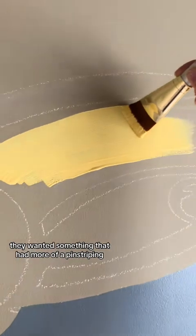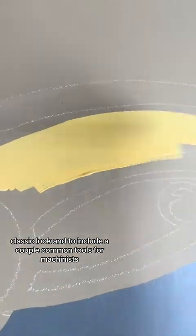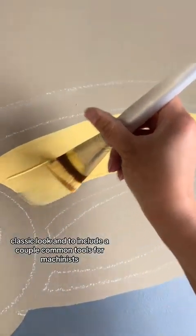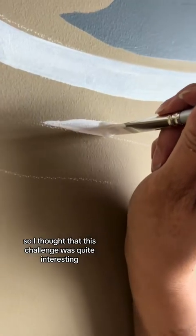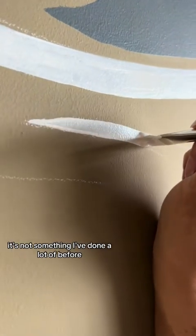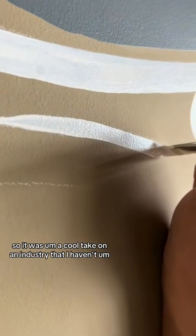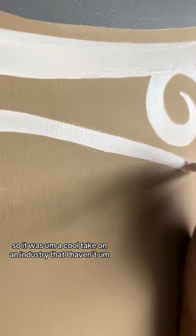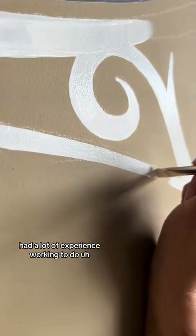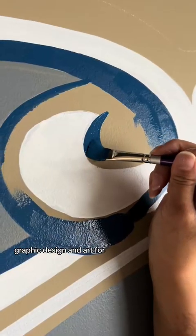They wanted something that had more of a pinstriping classic look and to include a couple of common tools for machinists. I thought that this challenge was quite interesting — it's not something I've done a lot of before, so it was a cool take on an industry I haven't had a lot of experience doing graphic design and art for.